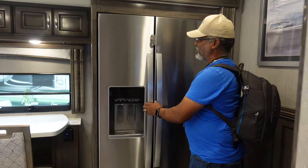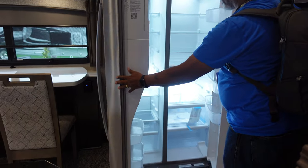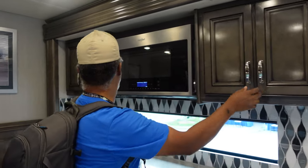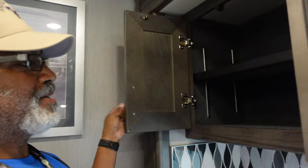This is a very nice residential refrigerator — nice and cold in there. We have upper cabinet space here, and on the left side there's an adjustable shelf.